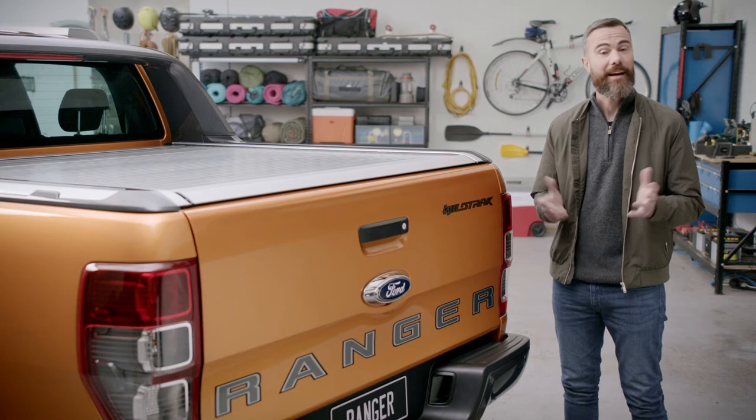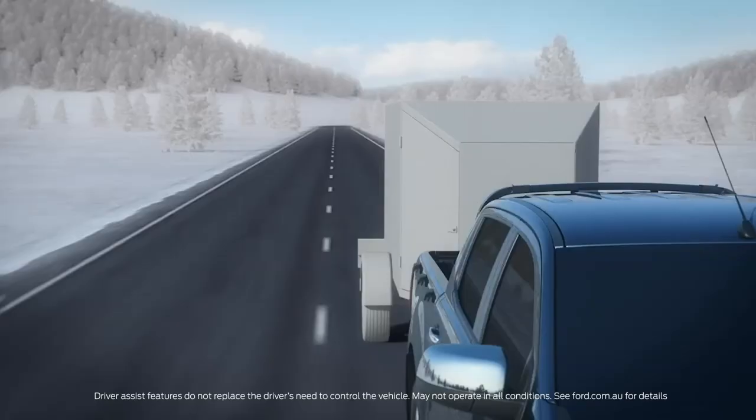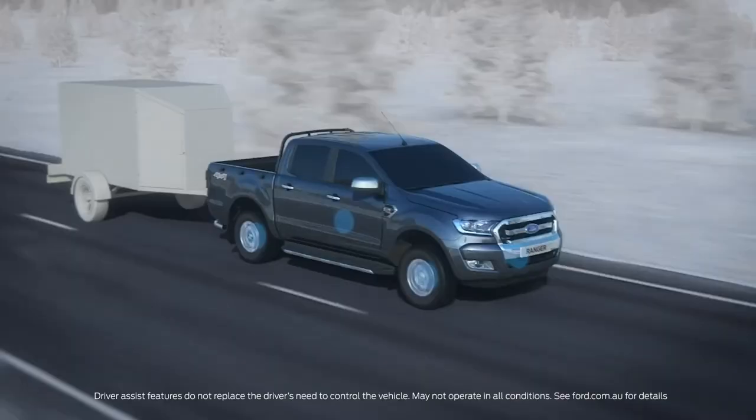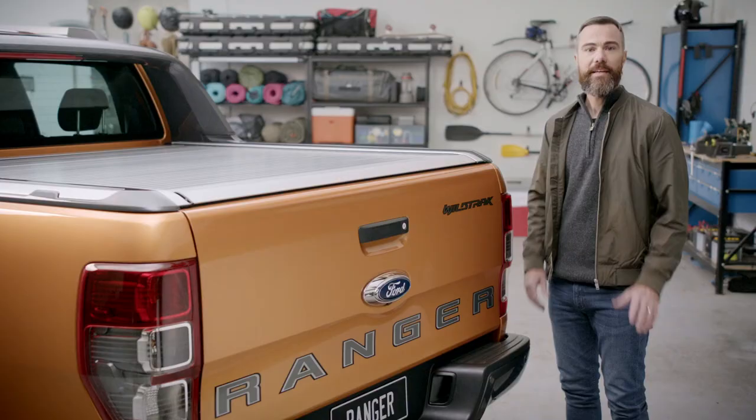Ranger can tow up to 3,500 kilos, but what you need most is control — and the Ranger's got that. No matter what you're towing, it can tweak the transmission to suit, meaning you're always in the right gear at the right time. Then there's trailer sway control. This system detects if your trailer is starting to sway and brakes individual wheels to minimise any snaking movement. It's clever stuff.